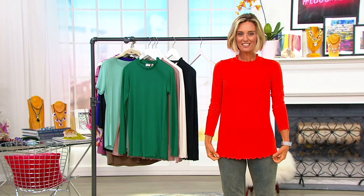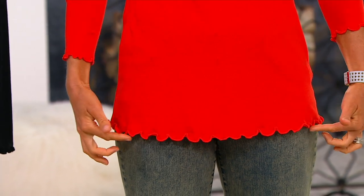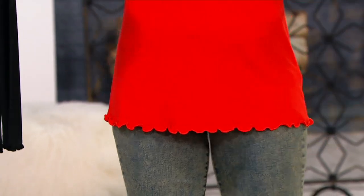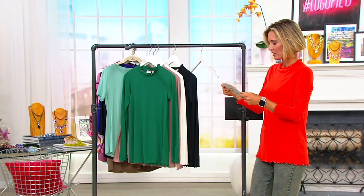That's a good color. Isn't this? Oh yeah, this color's phenomenal by the way. This is the Lettuce Edge Mock Neck Top. I love a mock neck — I think it's so, so flattering. I love the feel of this. This is a cotton modal as well.